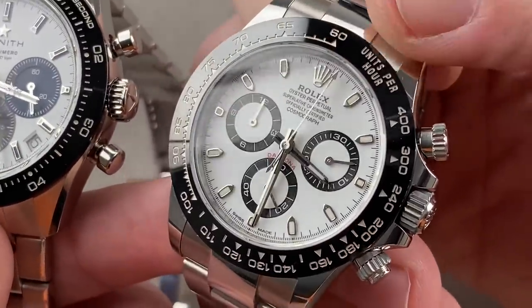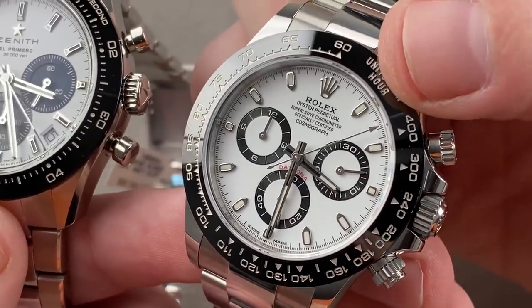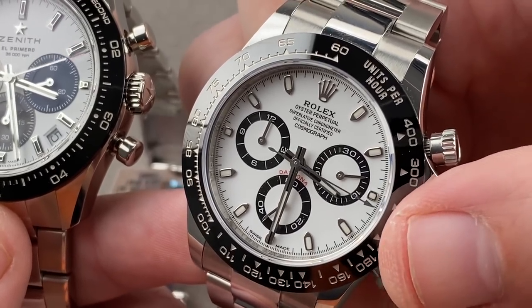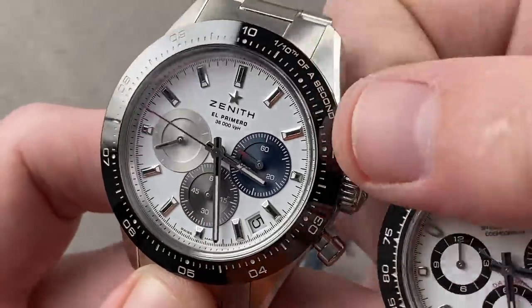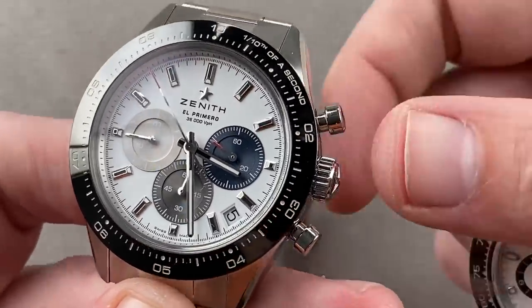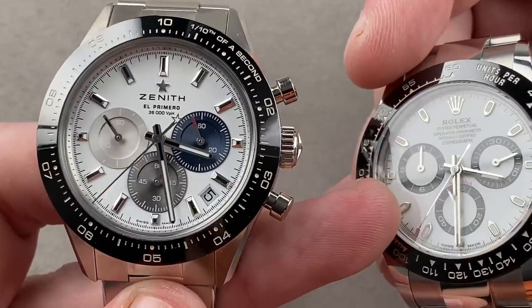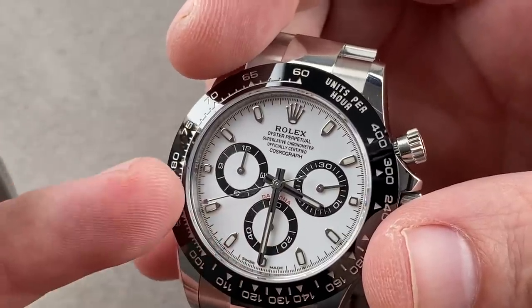The Rolex also has a tachymeter scale which, along with the chronograph, allows you to gauge the speed of something operating on a kilometer or a mile. Because it's an 8-beat-per-second chronograph, you'll still have to look at those little hash marks between the second hashes, but it should be a little bit easier to read. The Zenith system makes it much easier to read fractions of a second and gives you the ability to fully exploit the El Primero. However, due to the striking-tenth system you lose the larger chronograph registers — there is no hours register; the counting stops at 60. Whereas on the Rolex you do have a 30-minute register and a 12-hour register both.